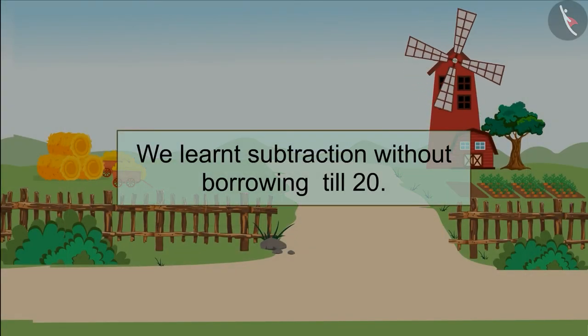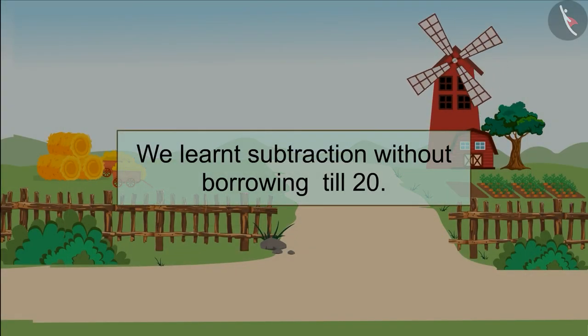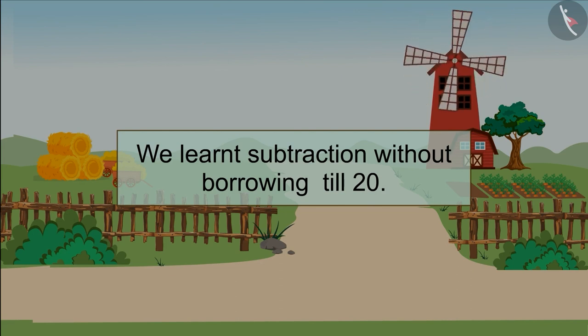Children, in this video we learned subtraction without borrowing till 20.